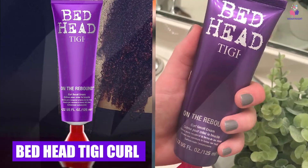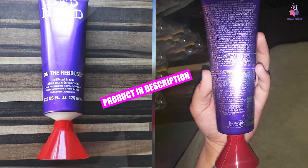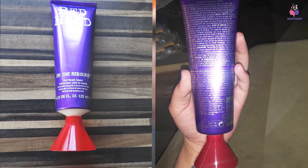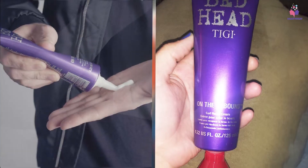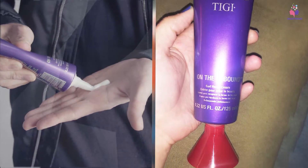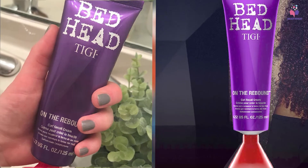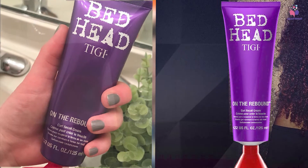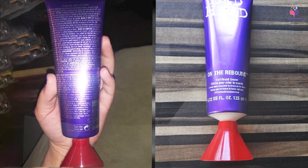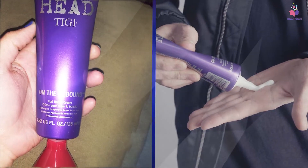Next at number four, we have Bedhead Tiki Curl Recall Cream. It is created with curl recall technology that instantly tames unruly hair coils, ensuring curls spring back into their natural shape with just one scrunch. The signature ingredient that adds shine and hydration is glycerin, which acts as a humectant, seals the moisture, and leaves hair softened. Infused silicones provide thermal protection, prevent breakage and frizzing, and add a mirror shine.